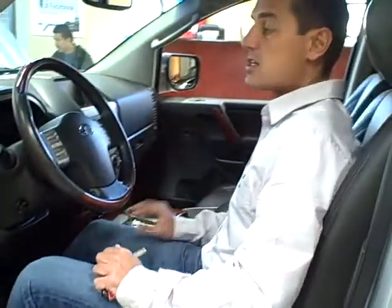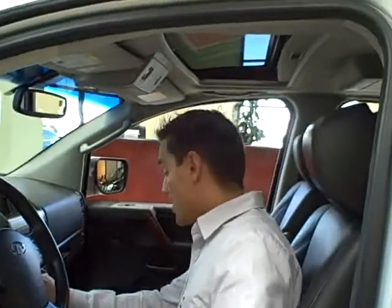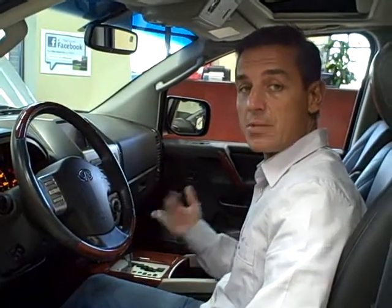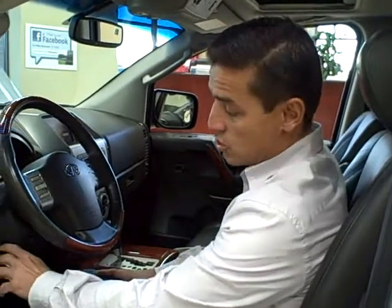This QX56 also comes with wood-accented trim and a wood steering wheel with steering wheel mounted controls. It also has a large sunroof, navigation, a back-up camera, dual climate settings, a Bose sound system with a six-disc in-dash CD changer, full-side curtain airbags for safety, and a tilt and telescopic steering wheel.